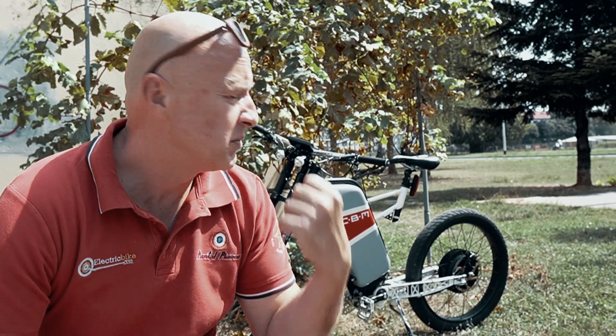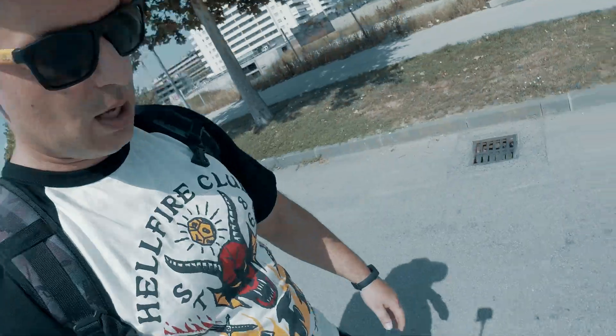Hi guys! I'm Zlatko Vidic and I'm the mastermind of the CBM bike. My voice is broken now. Marko will tell you more about the bike and everything. I'm driving a Tesla electric unicycle from Goran.